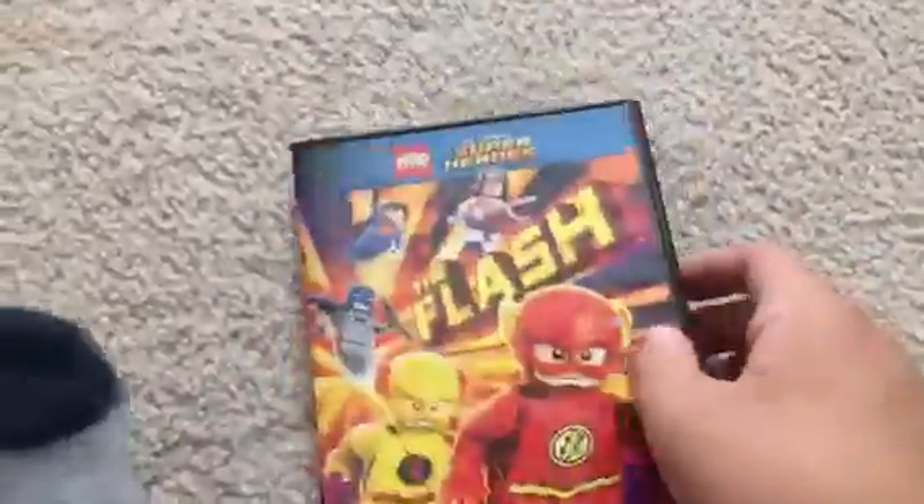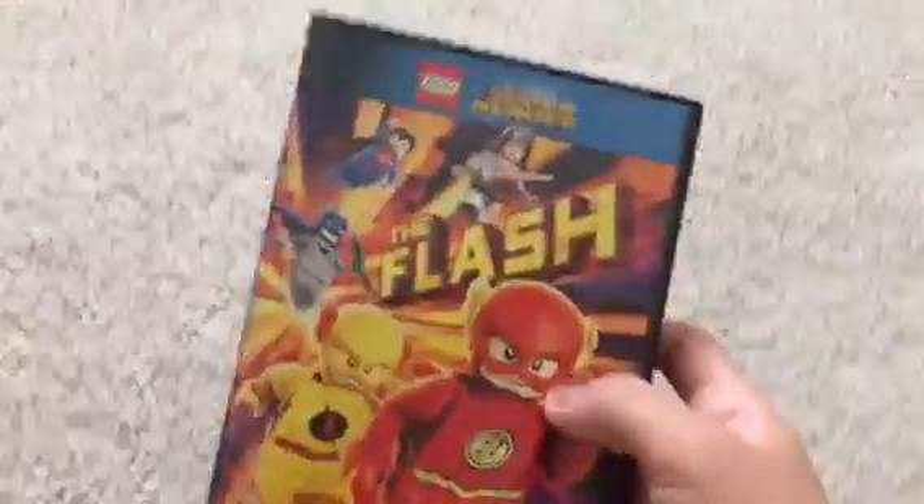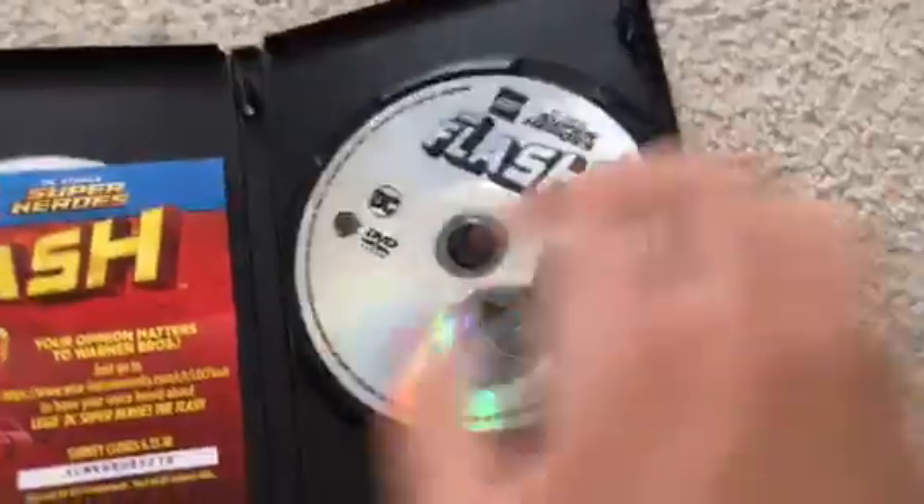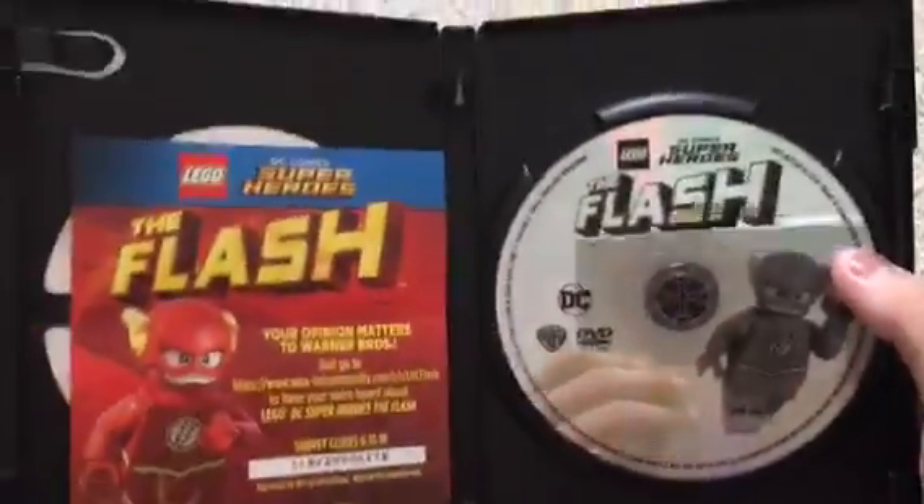It's LEGO DC Comics. So here's The Flash — my second one. I don't know if there are any bonus features. I'll go to the mini at 17. Anytime it's 78 minutes. It's a disc, which I'm not a fan of.